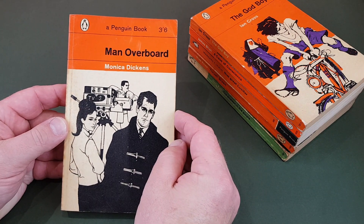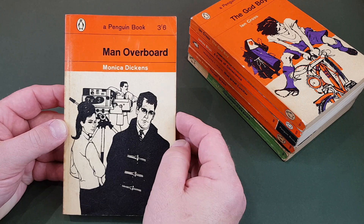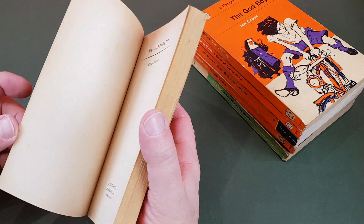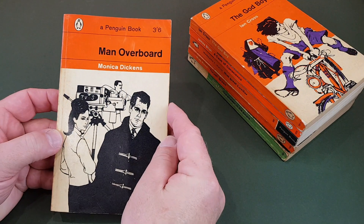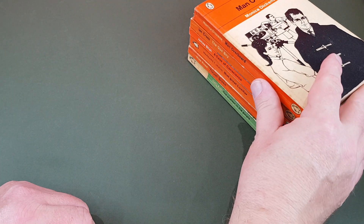Another big Penguin author, Monica Dickens — Man Overboard. Adrian Bailey was the cover artist on this one, and Penguin had a few sort of house artists at the time.